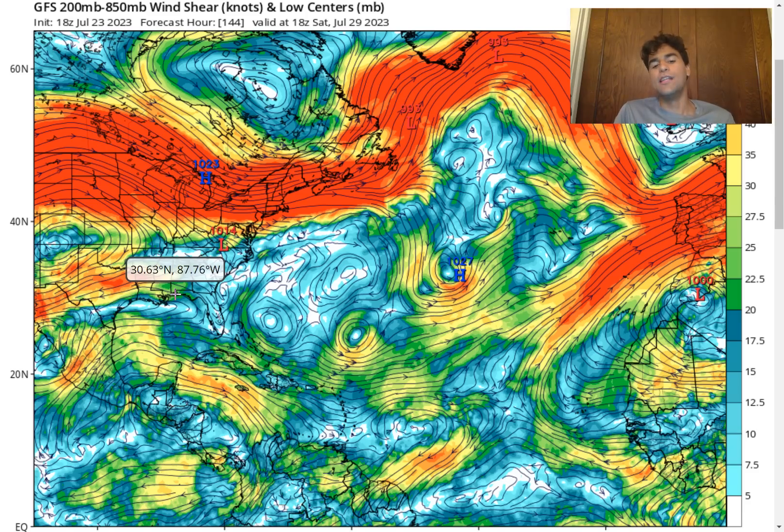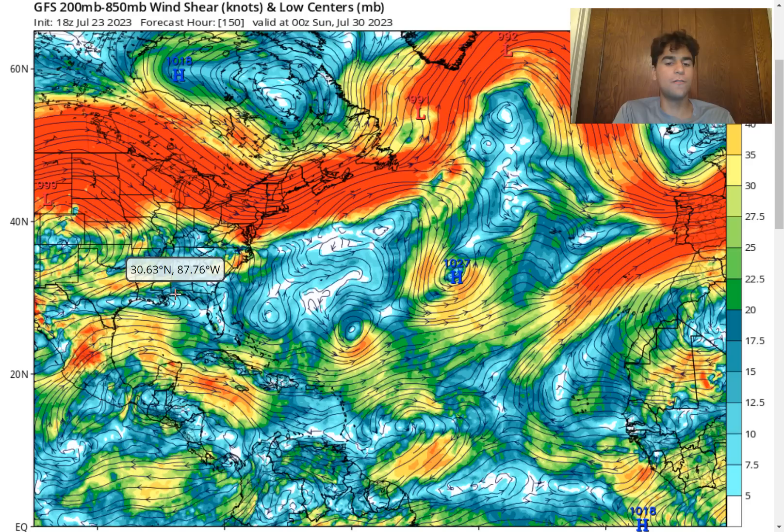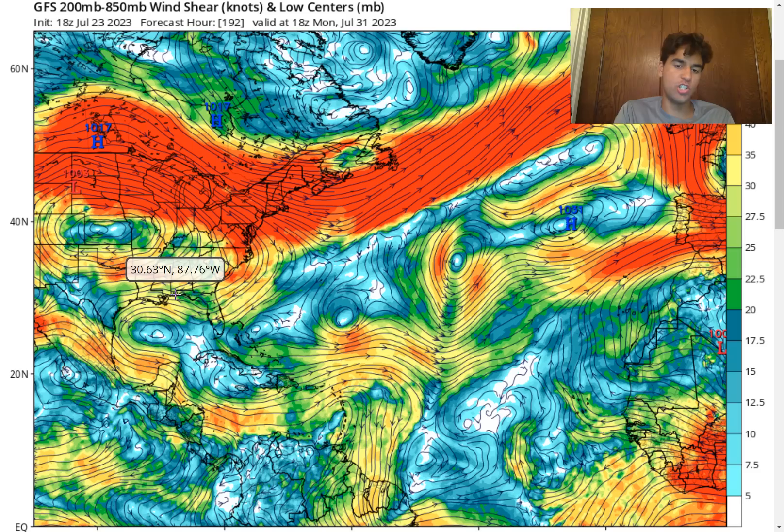One of the main potential inhibiting factors that will limit this storm from developing is the amount of wind shear. By the time this approaches the Lesser Antilles, the wind shear is quite strong. There's an upper-level low located just north of it and another upper-level low located right over the Bahamas, creating a strong upper-level flow right over this storm system. It'll have a difficult time being able to organize with wind shear this strong.